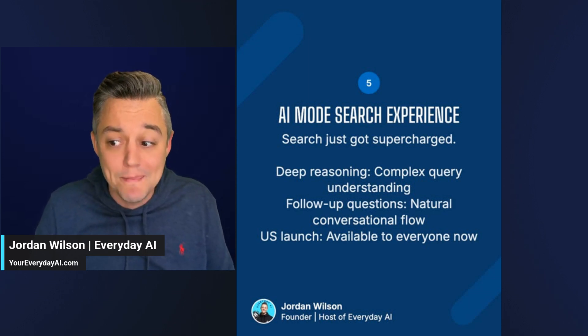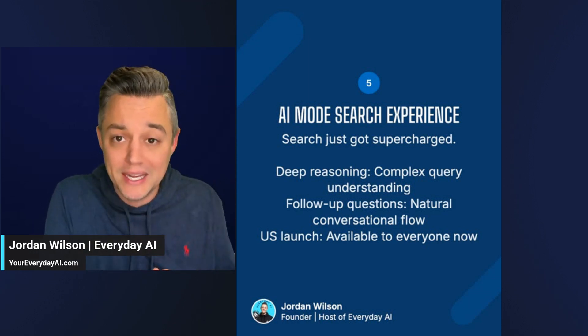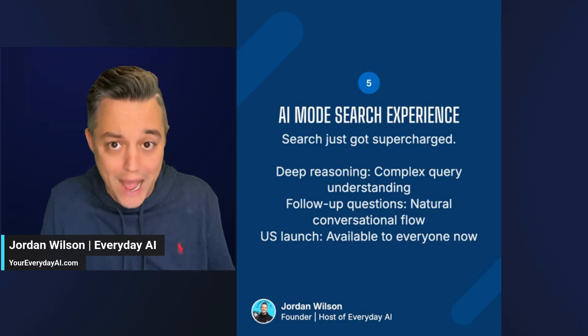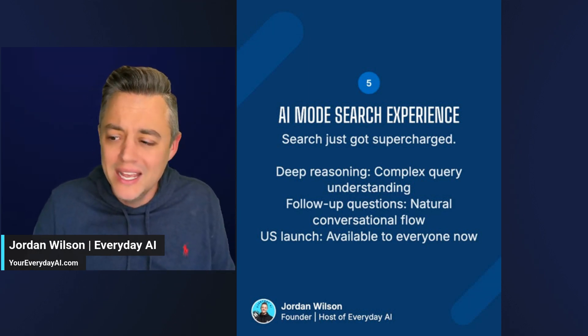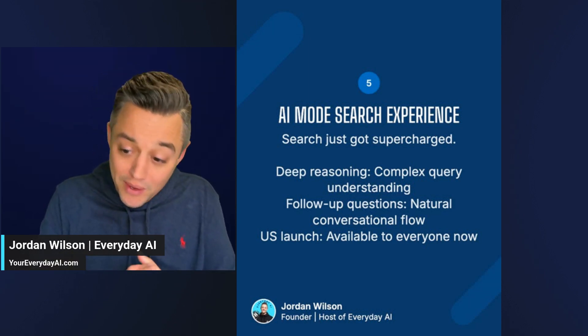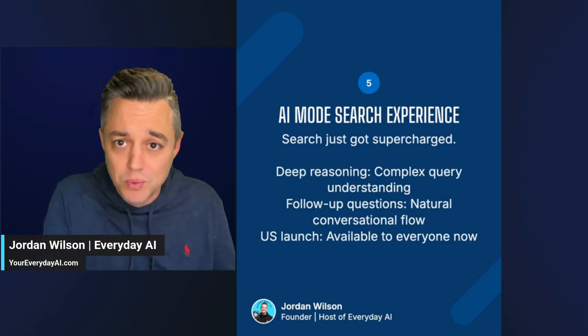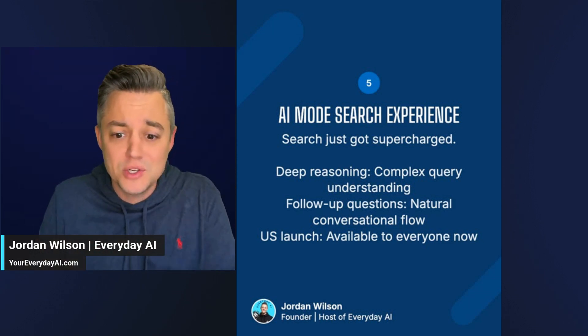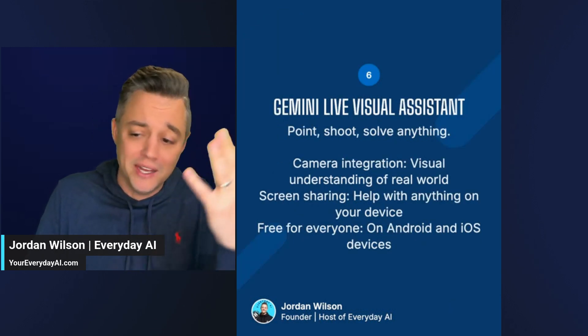Number five is AI mode being blended into the general search experience. Search is so good now with the new AI mode. It has deep reasoning for complex query understanding, follow-up questions with natural conversational flow, and that should be available to everyone right now. There are so many updates I can't even get into all of them — this is the quick version.